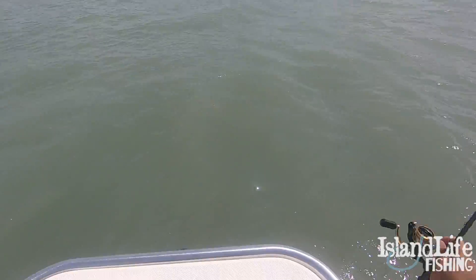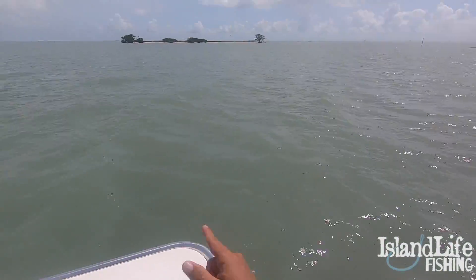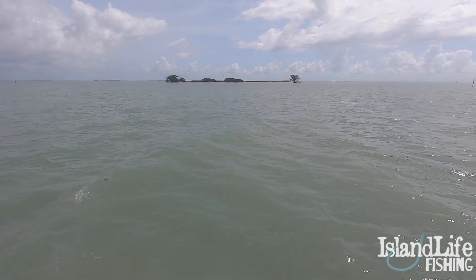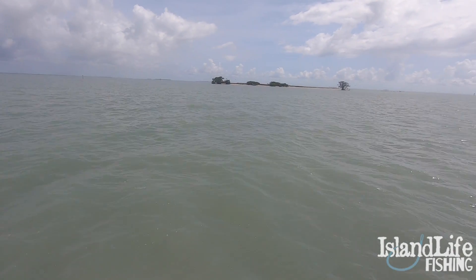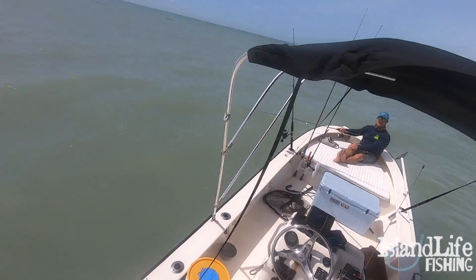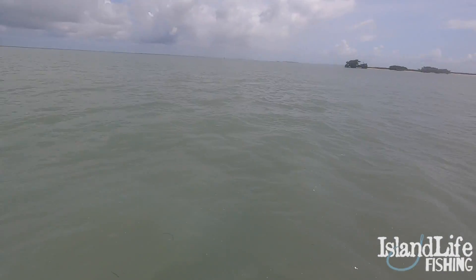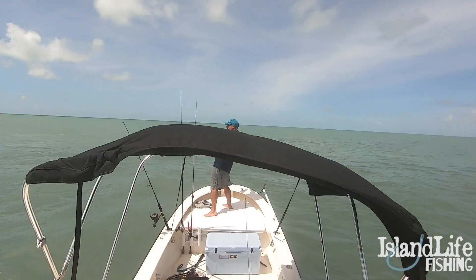All right, you guys. So we've ran over to another flat. I have a pinfish out here on a cork and we're just drifting over this flat. The water's really murky — there's a lot of mullet around, so we've murked up the water. My dad's still on artificial, Posh 3X shrimp on the popping cork, and I got a little pinfish here on a popping cork.